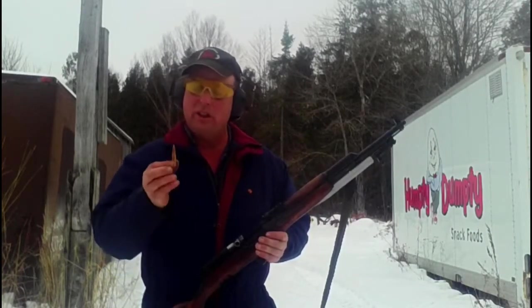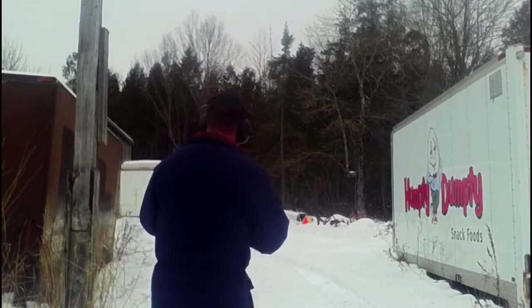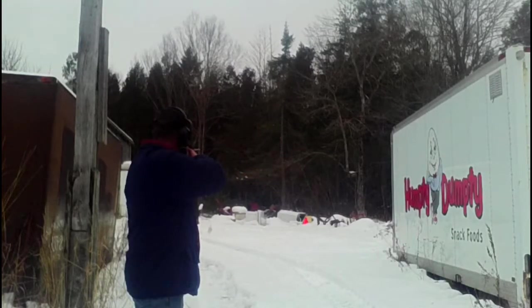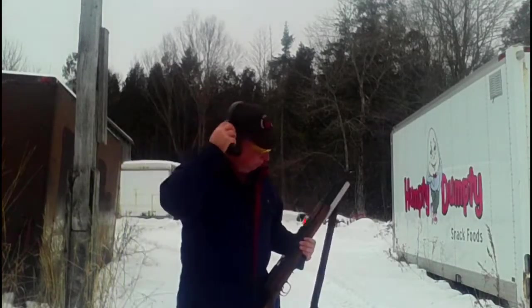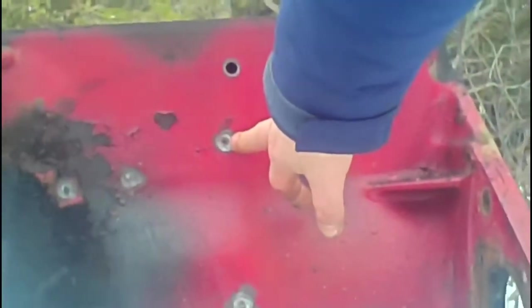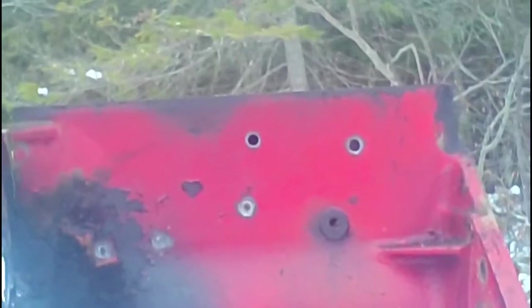We're going to try that shot again — another shot with the Chinese 7.62x39 surplus. I think that hit a better spot. Didn't get quite as far left as I wanted, but I did get a new spot. No penetration. That's a little less power to it than I expected.